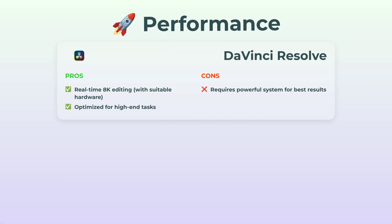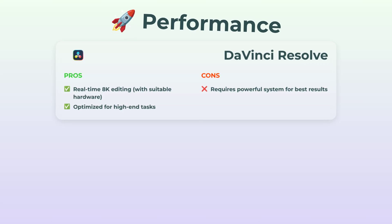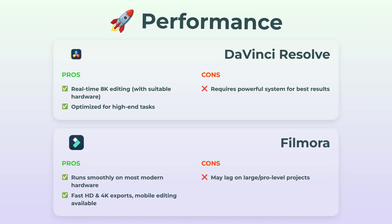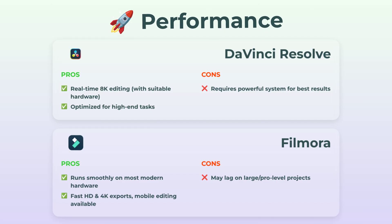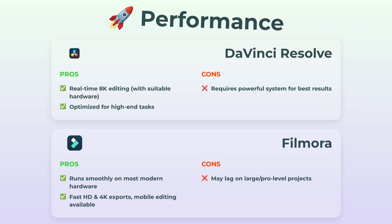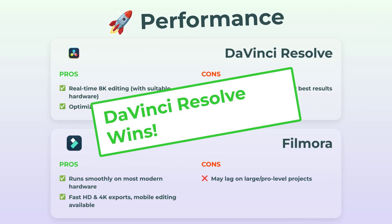Performance. Here's where DaVinci flexes hard. If your computer's up for it, you can edit 8K footage in real-time, no sweat, and the whole app is basically built for demanding tasks. But you do need that beefy PC — otherwise it's a bit like putting racing tires on a bicycle. Filmora, meanwhile, runs smooth on regular hardware. Even exporting HD or 4K video is fast, and you can even do some mobile editing. But if you try to push it with massive pro-level projects, it might get sketchy — maybe a crash or two. So the win goes to DaVinci here, if you've got the gear to keep up.